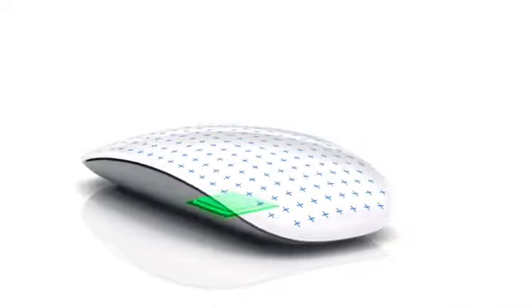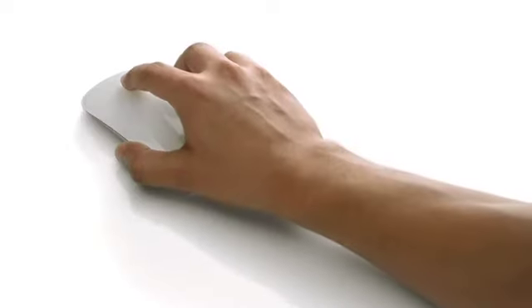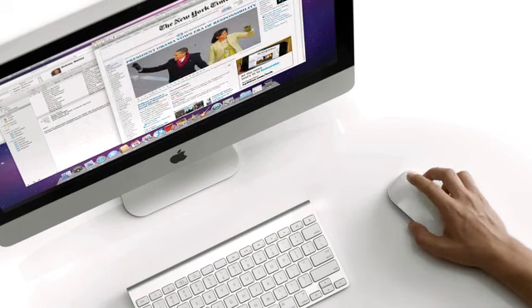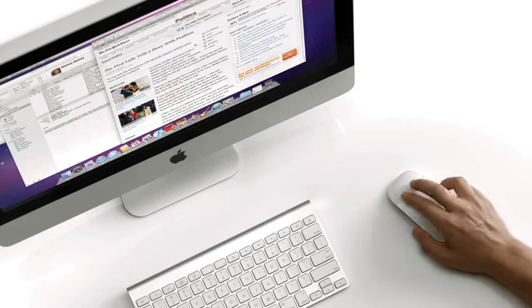This is the smartest mouse we've ever made. There's a chip inside that acts essentially as a brain. As you put your fingers on the top shell, it can determine where they're located, how many you have, and through your gesture and movement, it can determine what your intent is. You can scroll anywhere on that top surface, you can swipe — it is incredibly intuitive. You can use it without thought. It's just the way the mouse should have always worked.